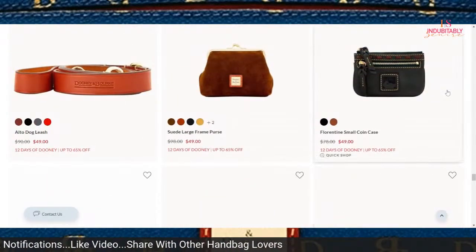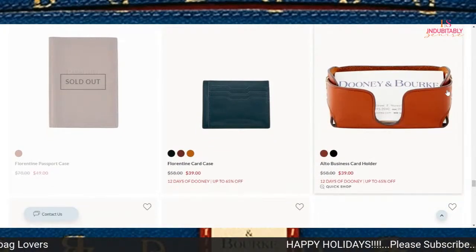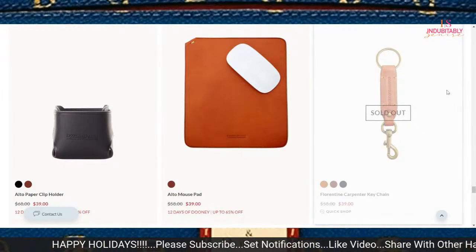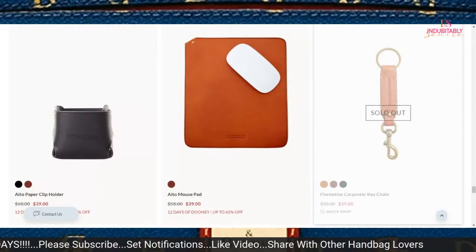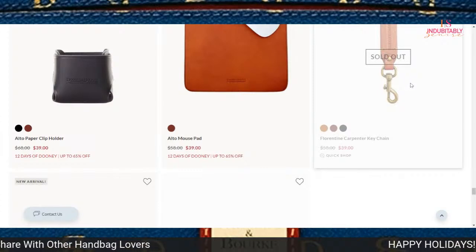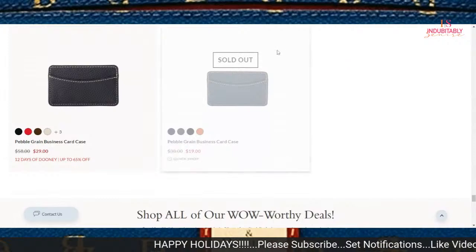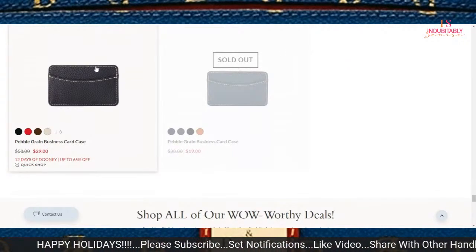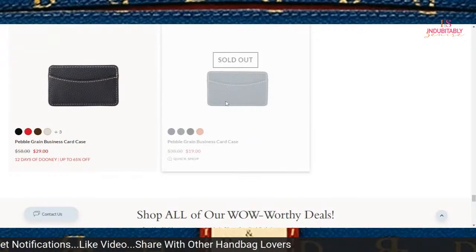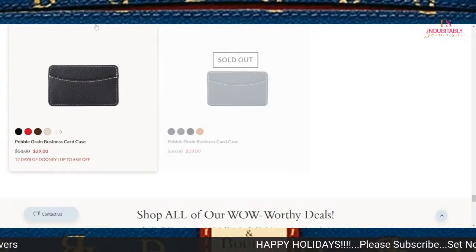The suede large frame purse — I do have a coin case in wine. You can get it for $49. You can also get that small coin case in Florentine for $49. The Florentine card case is currently $39. They have a lot of accessories in the Alto that have just gone on sale. I wanted the Florentine Carpenter keychain, but it's sold out. They have it over here on the site but it says sold out — it's $19 on I Love Dooney but $29 for 12 Days of Dooney, which is really weird.